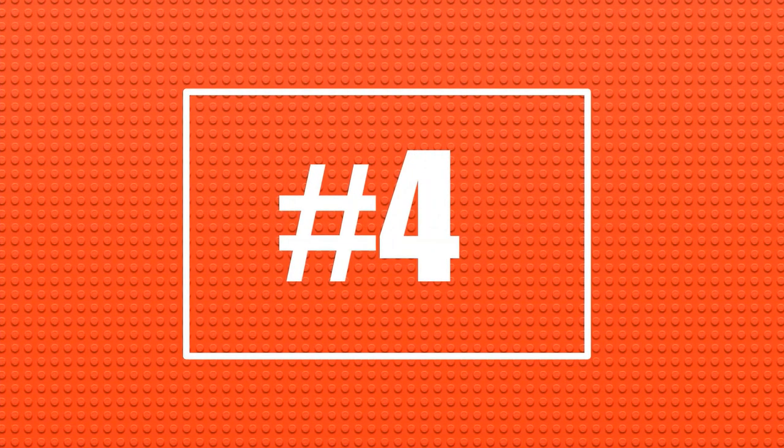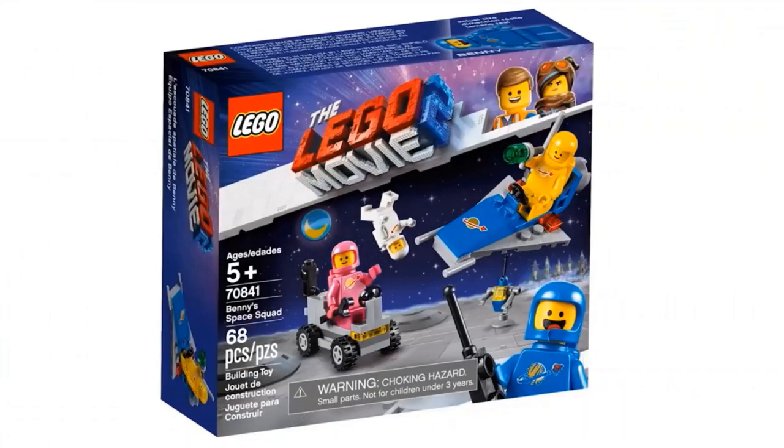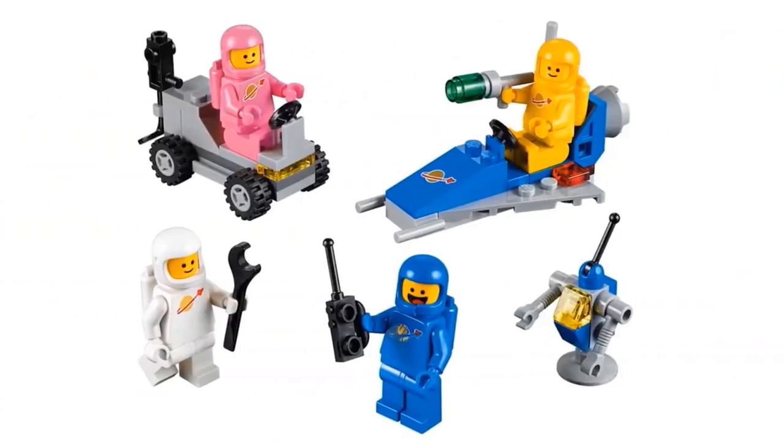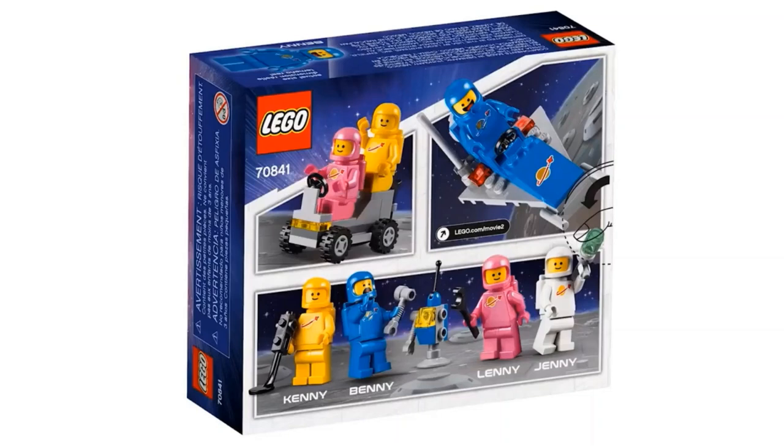For number four, we have another LEGO Movie 2 set — the Benny Space Squad — which is going to retail for $10. I love how this set truly feels like a space set from the 80s. I really like how they have brought back the old classic space helmet design for these minifigures. The builds really do have that simple look to them, which makes it feel even more like sets from the 80s space line. The moon rover and spaceship don't have a whole lot to them, but they match this set perfectly. We get Kenny, Benny, Lenny, and Jenny — the spacemen and spacewoman — which is going to be the main draw of this set.